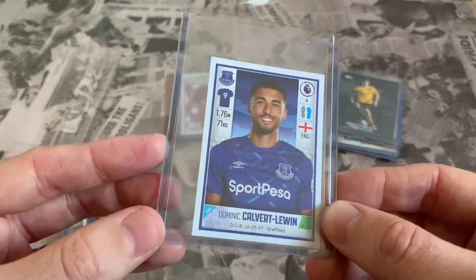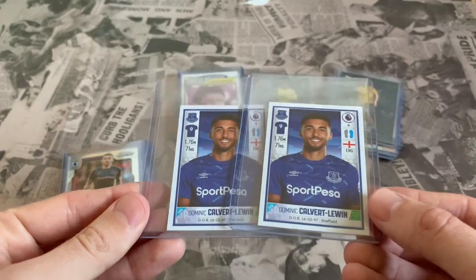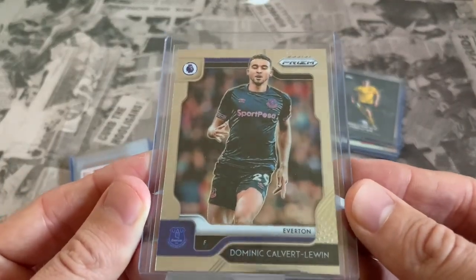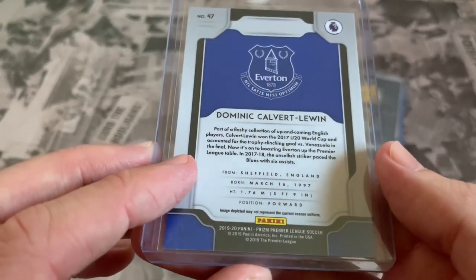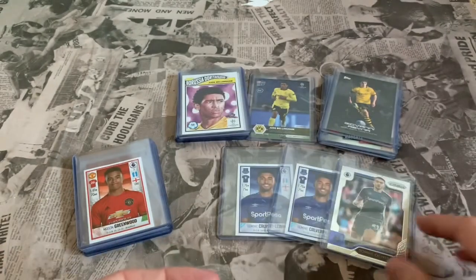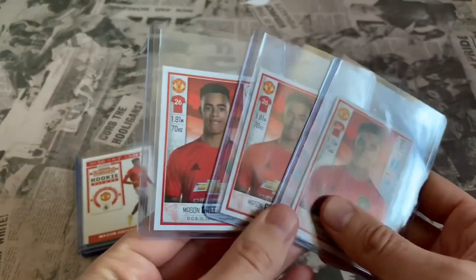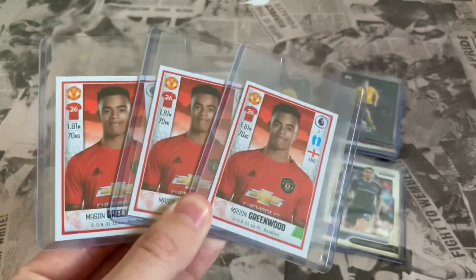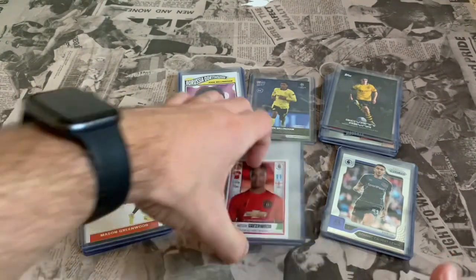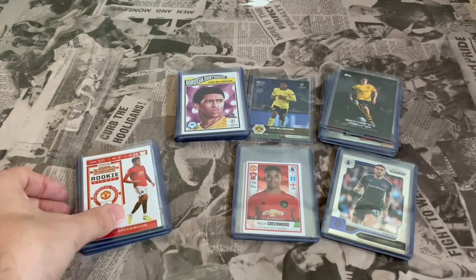On to some stickers - not rookie stickers as such, but as close as we're going to get. We've got Panini Calvert-Lewin - two of those - and we're potentially looking at getting some of this stuff graded though I haven't decided yet. We've also got Dominic Calvert-Lewin's Panini Prism card from the 2019/20 season. I only paid about eight quid for that and I've seen them now going for around 20 to 30 pounds after his recent good form. Then there's Mason Greenwood - we've got three of his stickers, classed as his rookie stickers since he didn't have anything before these. They're going for silly money really when you think about it - it's just a sticker. I think Panini were selling them for about 60p each.